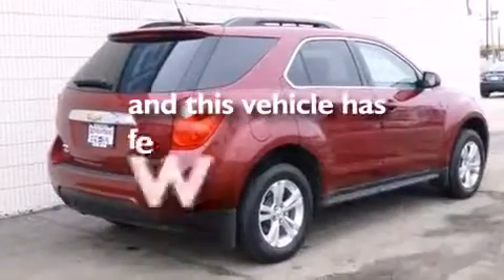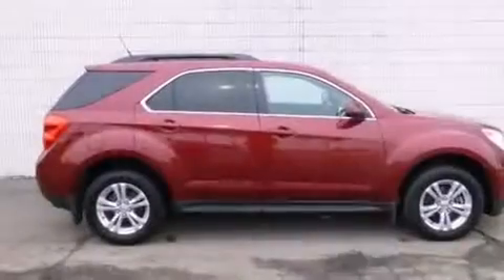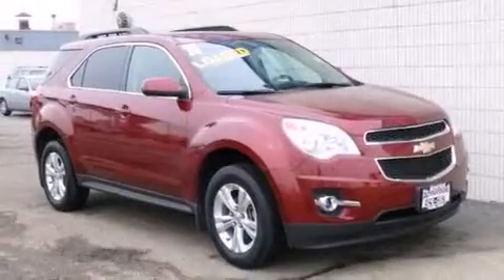This vehicle has fewer than 35,000 miles on the odometer, with an EPA estimated rating of 32 miles per gallon on the highway — making it a clearly fuel-efficient choice.